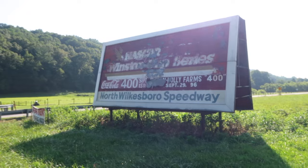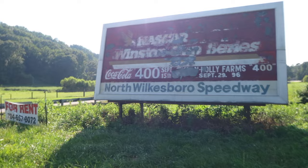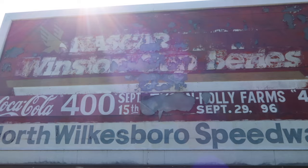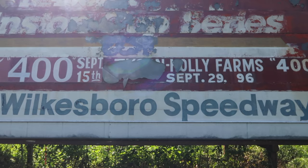I want to show you a sign over here that I think is pretty dang cool. Check that out — is that not a relic? If you are a fan of racing, how can you not love this? This is an old sign left over from back in the day — NASCAR Winston Cup Series, Coca-Cola 400, September 15th, and over here it's starting to chip away — that's supposed to be the Holly Farms 400, September 29th, 1996.